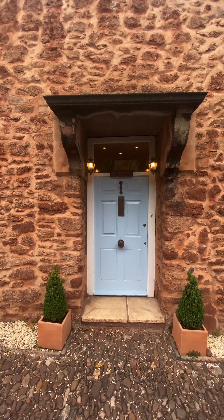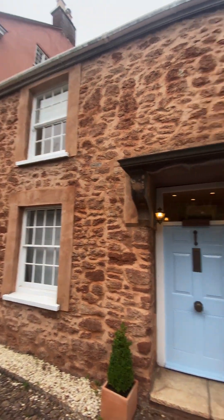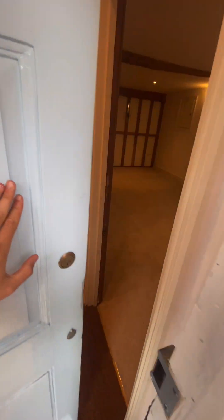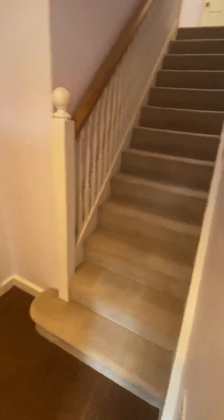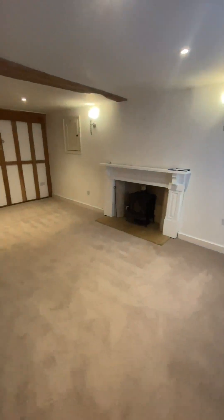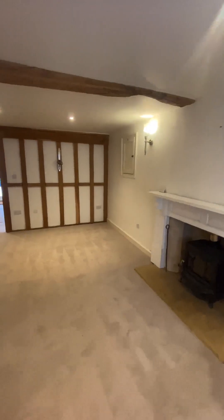This is the video tour for the cottage in Milverton. The entrance door as we come in, into the first reception room. Really nice space.